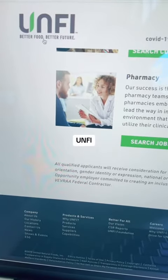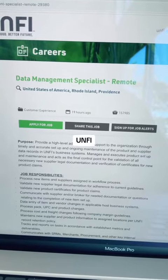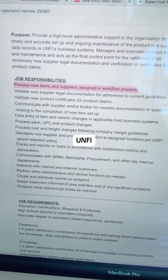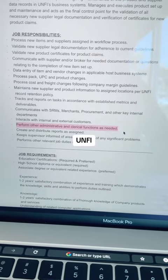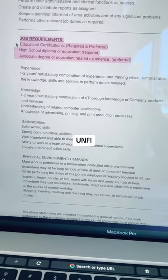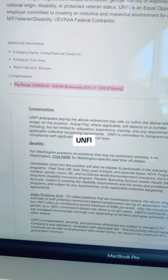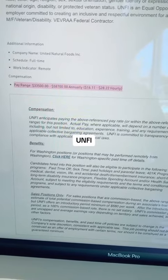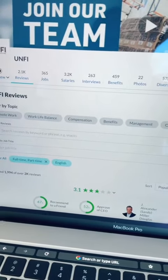The fourth company that you can explore is UNFI. They are hiring a remote data management specialist located in Rhode Island. In this position, you'll process new items and suppliers assigned in workflow processes. You'll validate information and perform other administrative and clerical functions as needed. You'll need a high school diploma or GED, and an associate's degree is preferred. You should also have one to two years of professional experience. The salary range is $16.11 up to $28.22 per hour, and it does come with benefits. UNFI gets a 3.1-star rating on Glassdoor.com.